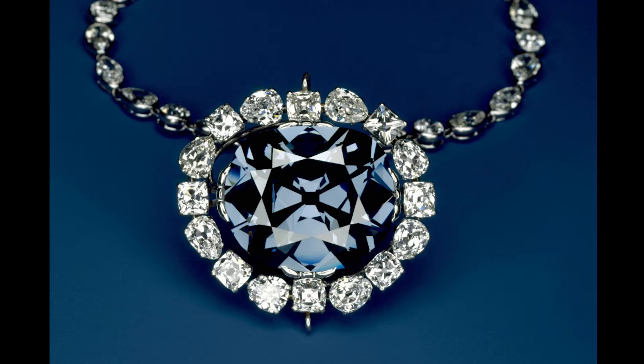Diamonds formed more than a billion years ago and at depths of more than 600 kilometers deep within the earth, before being carried to the surface in an explosive volcanic eruption.